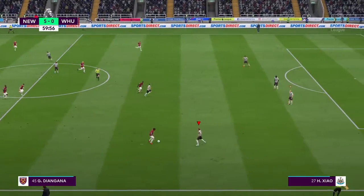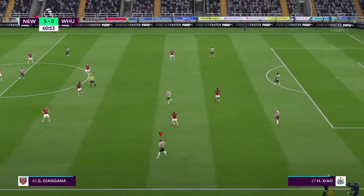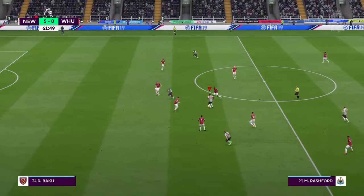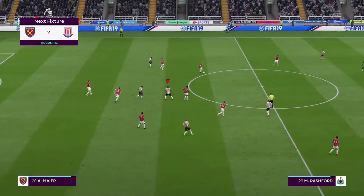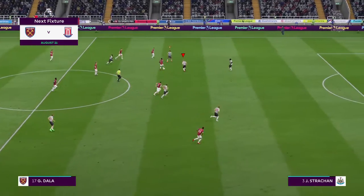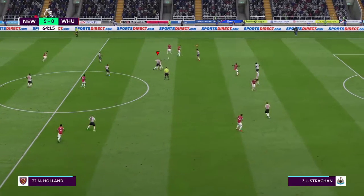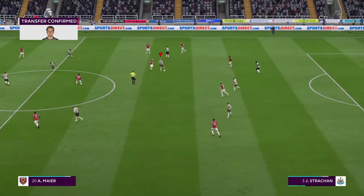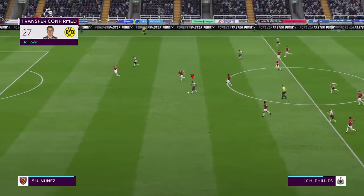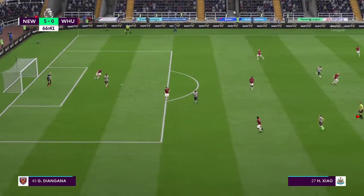Substitution now for West Ham United. We've reached the hour mark — half an hour to go. Rashford. What do you think about West Ham's next game? Yeah, they're playing Stoke City in the next match, Martin, and I do think it's going to be tight. We now know who is going to join Borussia Dortmund — the deal has been completed. I don't blame them for splashing out about £60 million on what is huge potential in this boy.